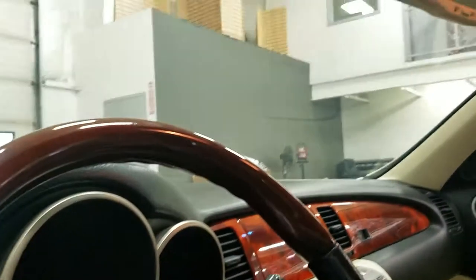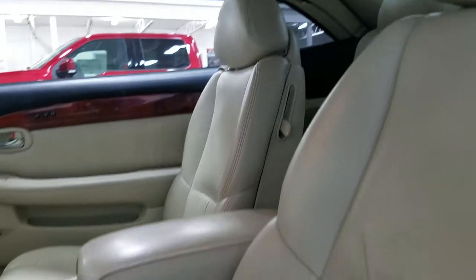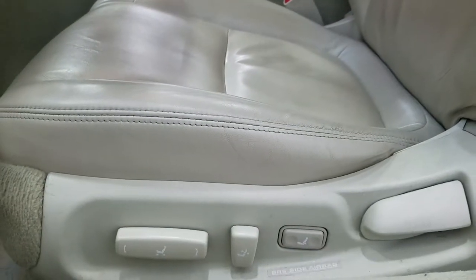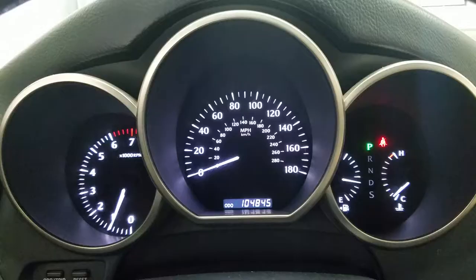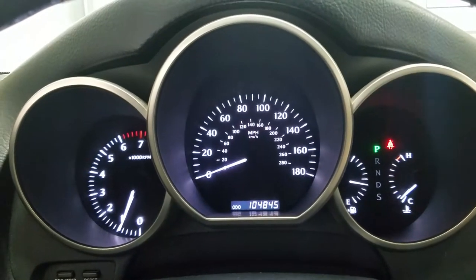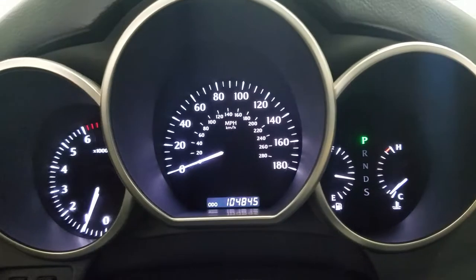Looking up, we have our auto dimming rearview mirror and our garage door openers with cabin lights and the convertible hardtop controls. The driver can also enjoy a fully adjustable seat with lumbar support, as well as the passenger. As we look at our display cluster, we have 104,845 kilometers on the odometer.